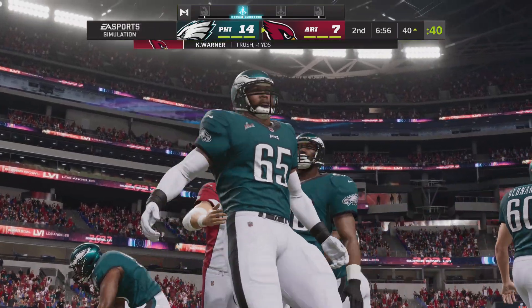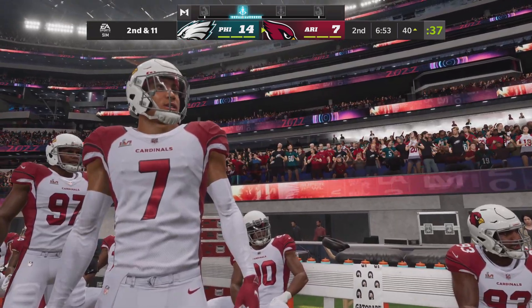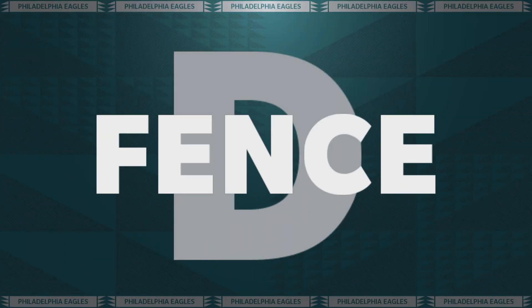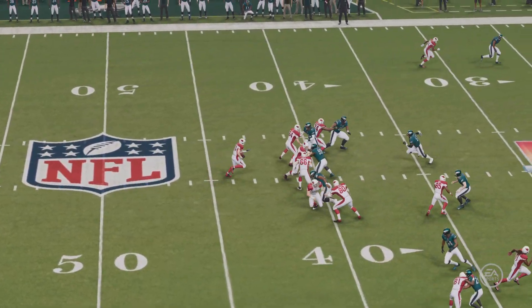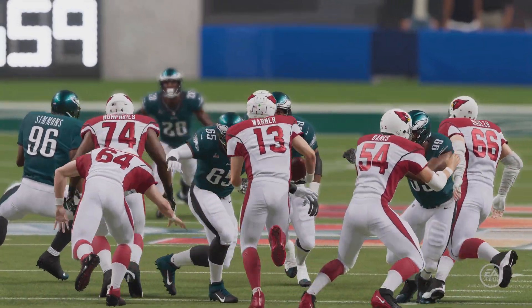Slipped one tackle but no more as he's knocked to the deck behind the line of scrimmage. Officially it's a one-yard loss. That's going to bring up second and 11. When a draw works it can be a thing of beauty, but when it doesn't, oh it can be ugly. And in this case, loss of yardage ugly.